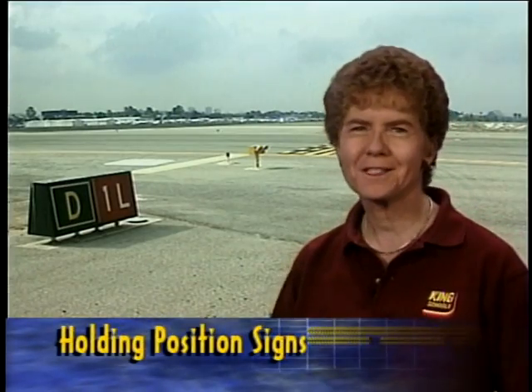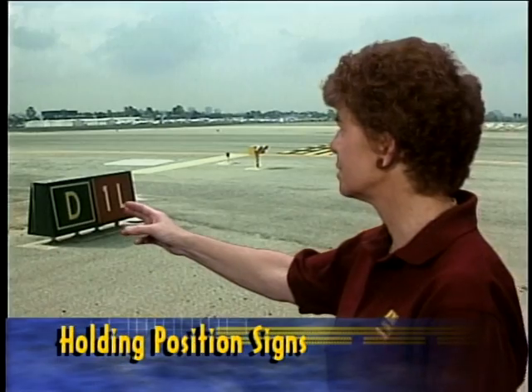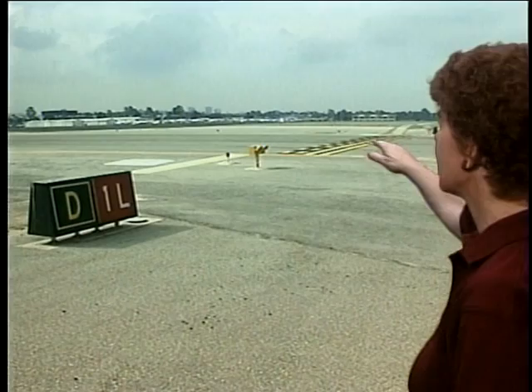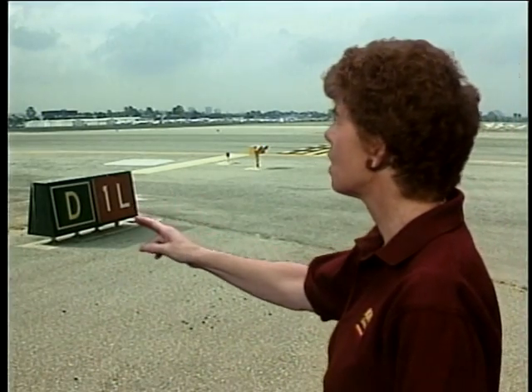Another thing that can alert you that you're about to taxi onto a runway is a holding position sign. In this case, you're on taxiway delta — that's this taxiway here — and you are intersecting runway one left.